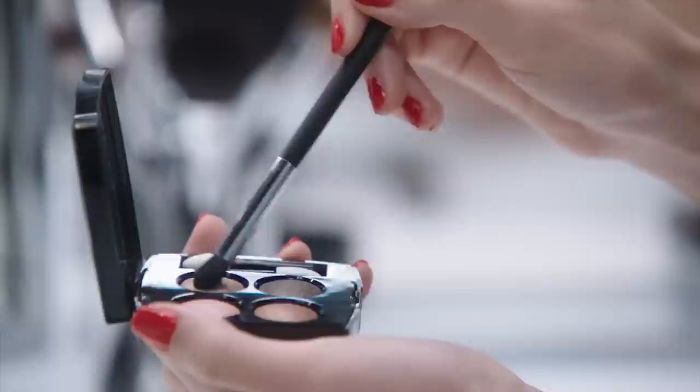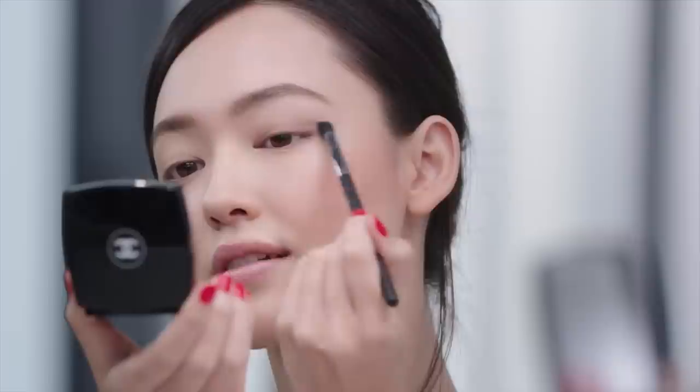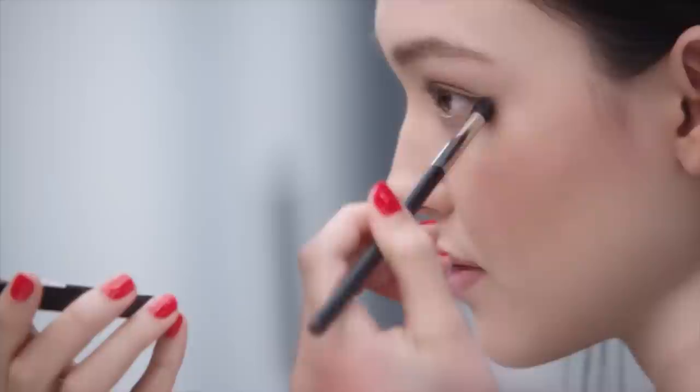Then I mix these three shades from Quatre Ombres Code Subtil on my eyelids using a blending brush. Then I apply the khaki shade to the roots of my bottom lashes and blend out.